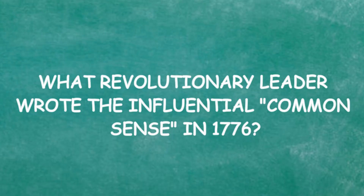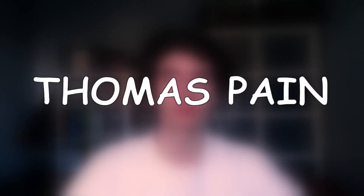What revolutionary leader wrote the influential 'Common Sense' in 1776? John Locke, Abraham Lincoln, Thomas Paine, or John Adams? John Adams — I know this. No! Then it's Thomas Paine. I'm just choking.